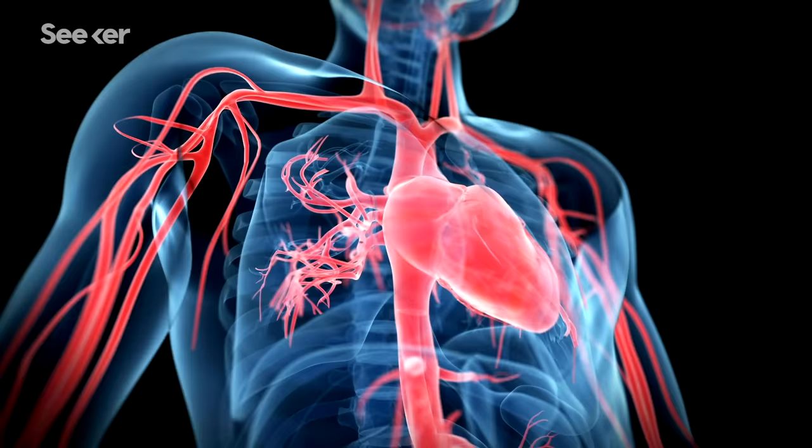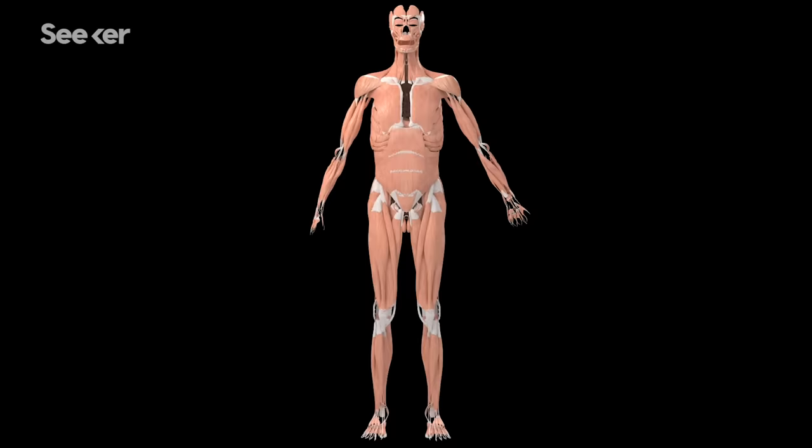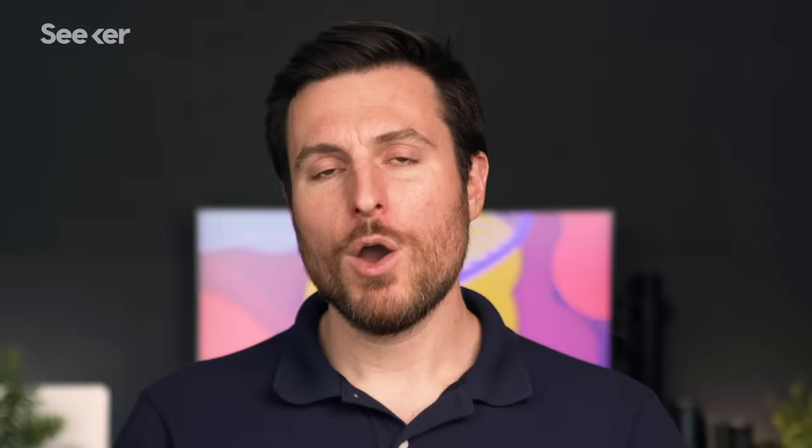We've got two types of muscle that we control involuntarily: the special cardiac muscle in our hearts, and smooth muscle around our blood vessels and certain organs. We don't consciously contract our heart muscles — thank goodness, that would be exhausting. The focus of this episode, though, is skeletal muscle, the type of muscle that lets you move your body. Skeletal muscle is the most massive group of tissue in your body, making up a serious chunk of your body weight.